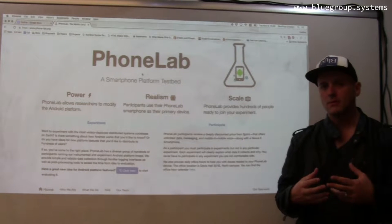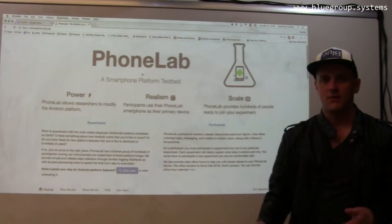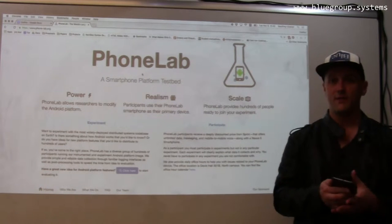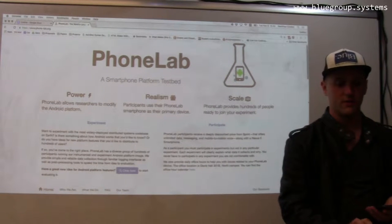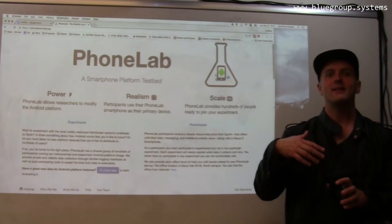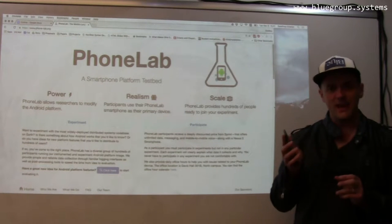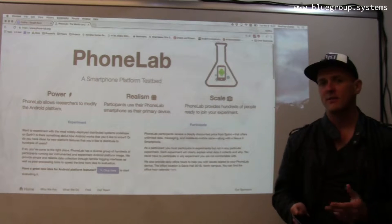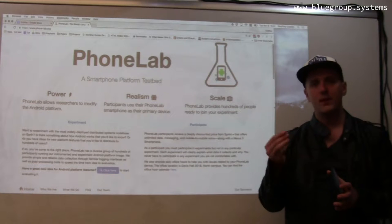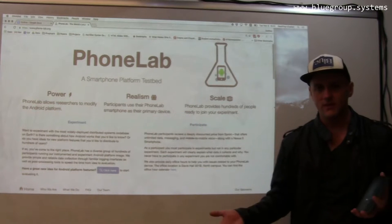The opportunity was that the smartphone platform that runs on your device — I can install apps on it, and installing apps can be a fantastic way to run smartphone experiments. But there's a lot of software that runs below the app that provides the Android platform itself, that provides the Android services that apps use. And that software is impossible for apps to modify.